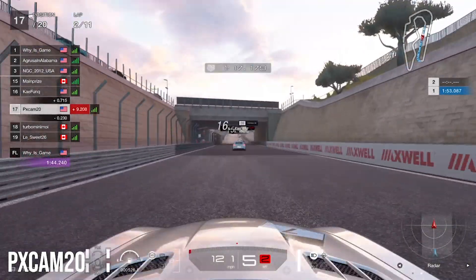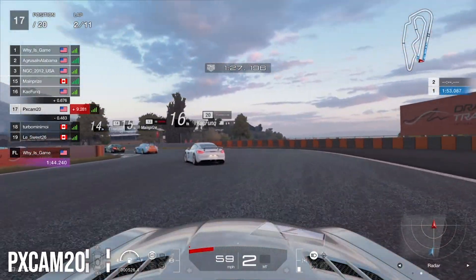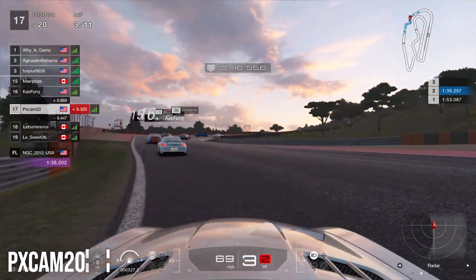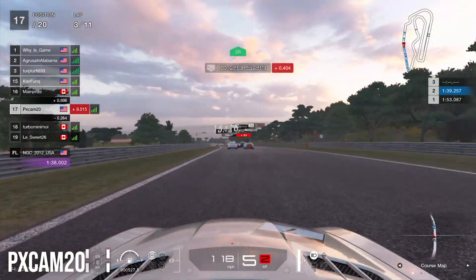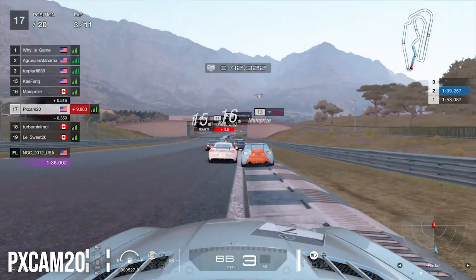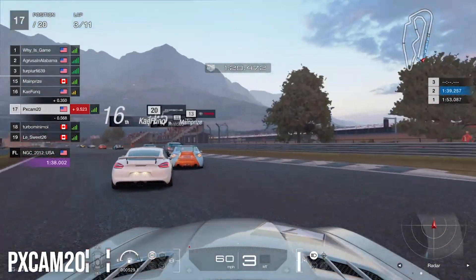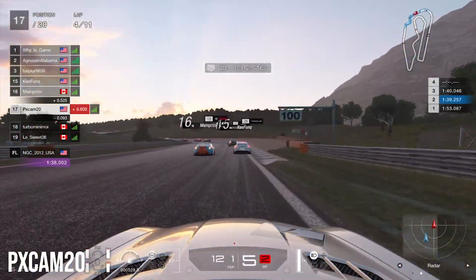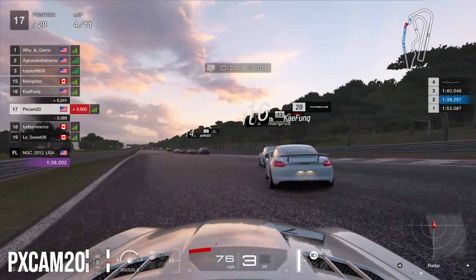Jumping into lap two, heading down the straightaway, still right behind the Porsche. Coming to turn one, the Mercedes we're fighting against is up into 14th place — not good for us. Coming through the chicane for the second time, we clip the apex well and gain a ton of time on the Porsche. Heading down the straight again, in his slipstream, he gives us room but cuts us off — the exact same move as the previous lap. We back out again to avoid contact. Into the S's, coming into lap three, we clip the apex cleanly.